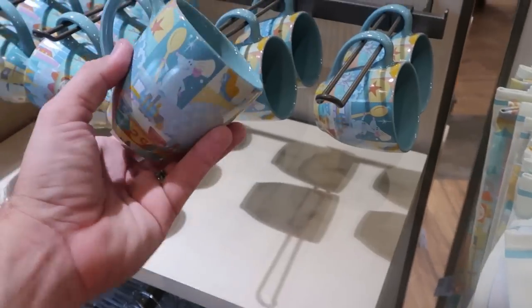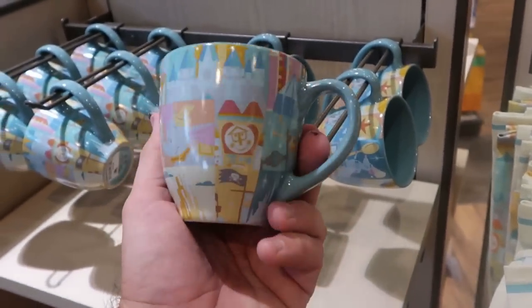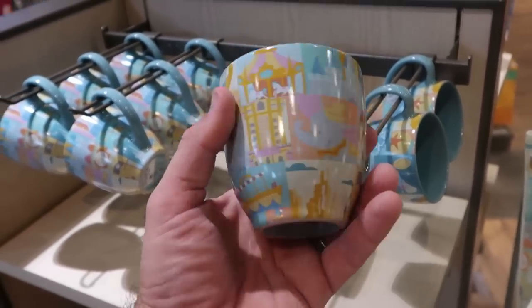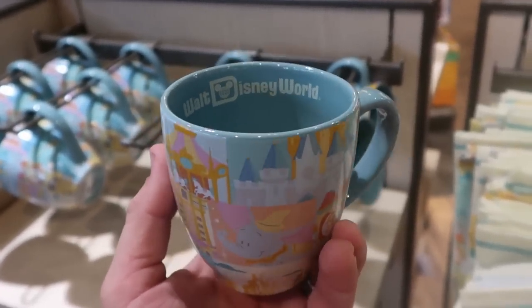They also have a brand new coffee mug with that same design as the other side of the kitchen towel — lots of Disney characters. You got Dumbo, Small World, Pirates. These ones are $16.99, and it actually says Walt Disney World inside of the mug.